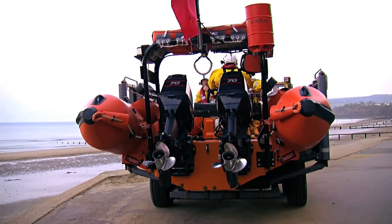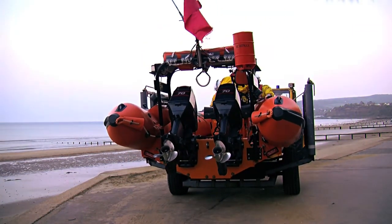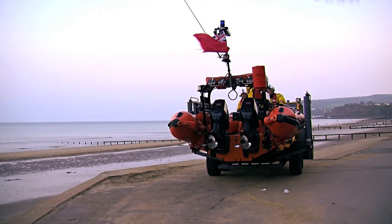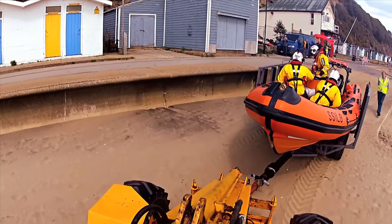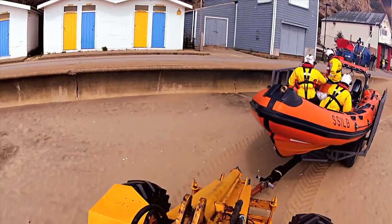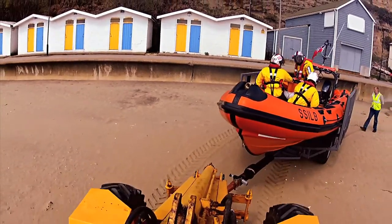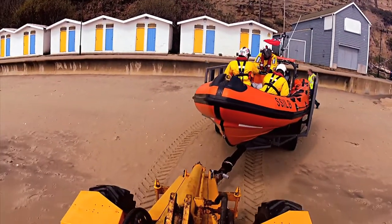The average launch time is somewhere around about seven minutes. People will be getting the boat out, tractor unit out, everything up and running. Some of the others will be getting changed straight away. So you've got one part of the team getting everything ready, one part of the team getting all the kit on, meeting in the middle and going straight out to sea.